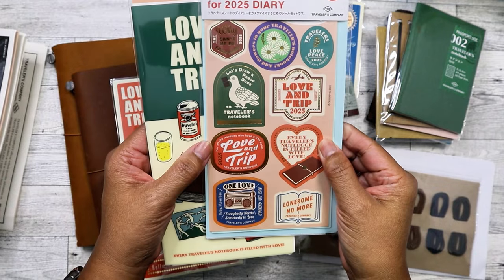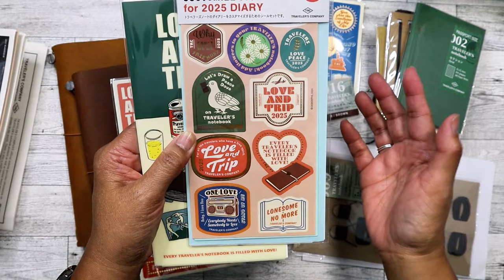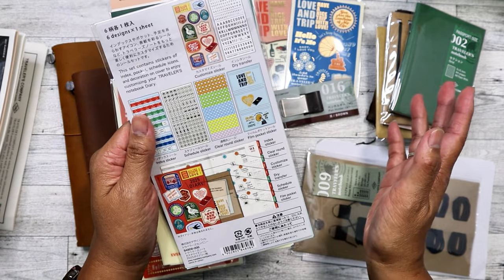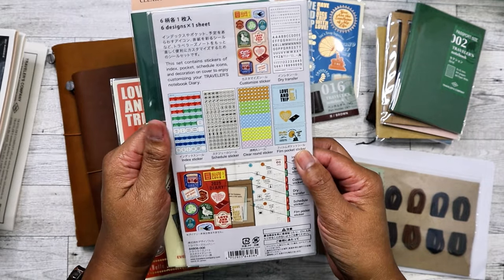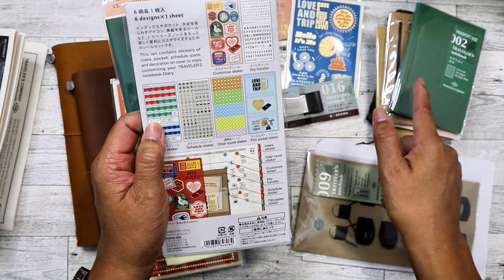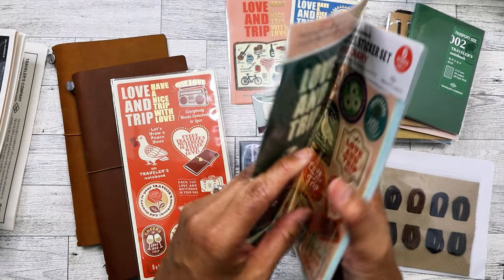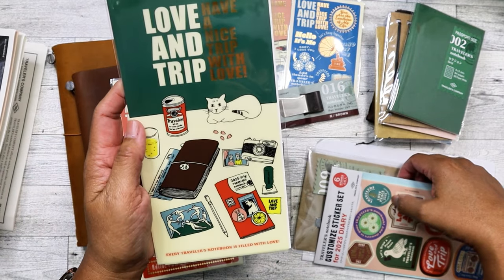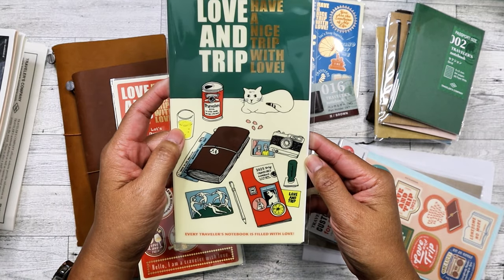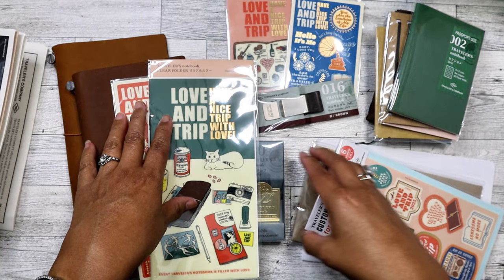This is my first time purchasing the 2025 diaries sticker set. I should have bought last year's too and probably still can, but I kind of like the way these look and wanted to give it a try since I'll be using the weekly diary. I also got the standard size folder — I really like the drawings on it.